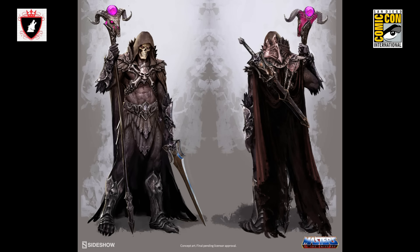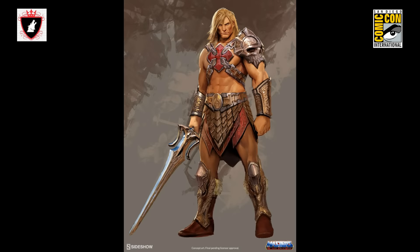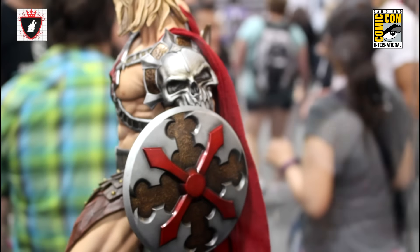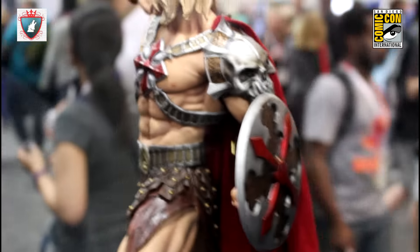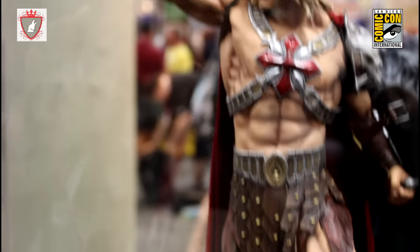He-Man has been something I've been wanting to tell people about for months. What we did at Sideshow is we took our imaginations, took something that we love, and wanted to apply Sideshow's take on it. So it's a reimagining of He-Man, giving it the layers and the detail that as kids we've always wanted.